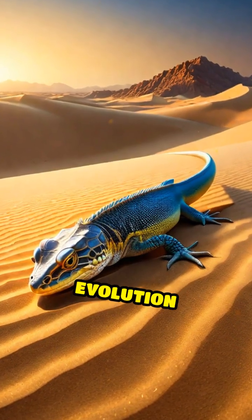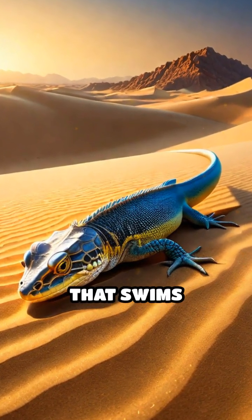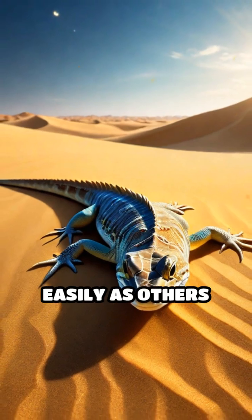It's a perfect example of evolution at work — a lizard that swims through sand as easily as others swim through water, mastering a secret world beneath the dunes.